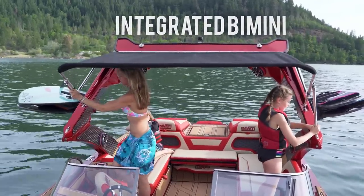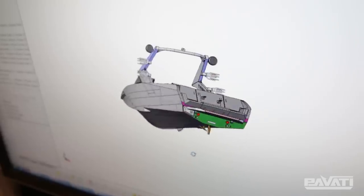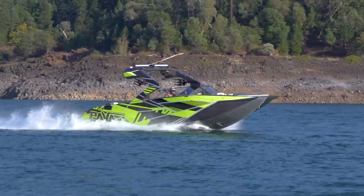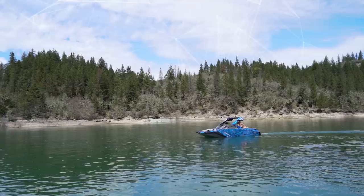Over the many years I've been here, I've seen Pavati evolve from the first wakeboarding boat — which changed the industry — to the new AL Series, which is an industry leader. Everybody's following us now.